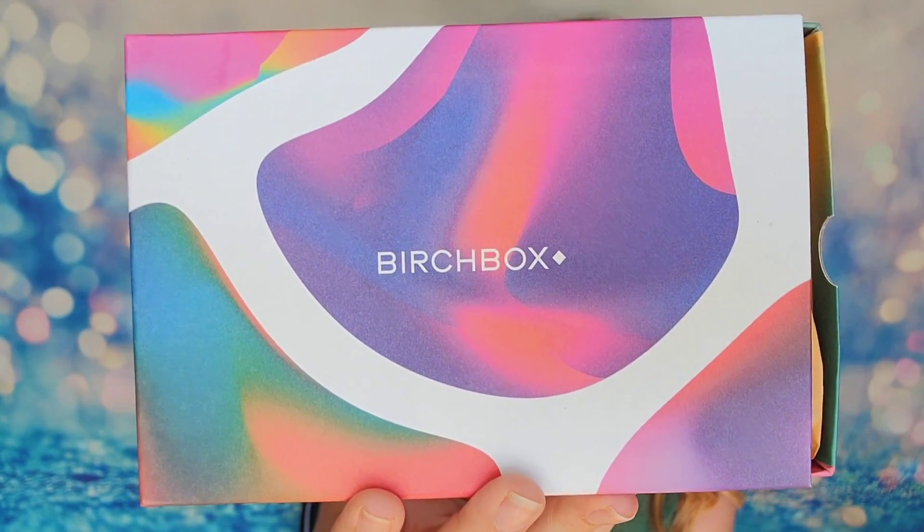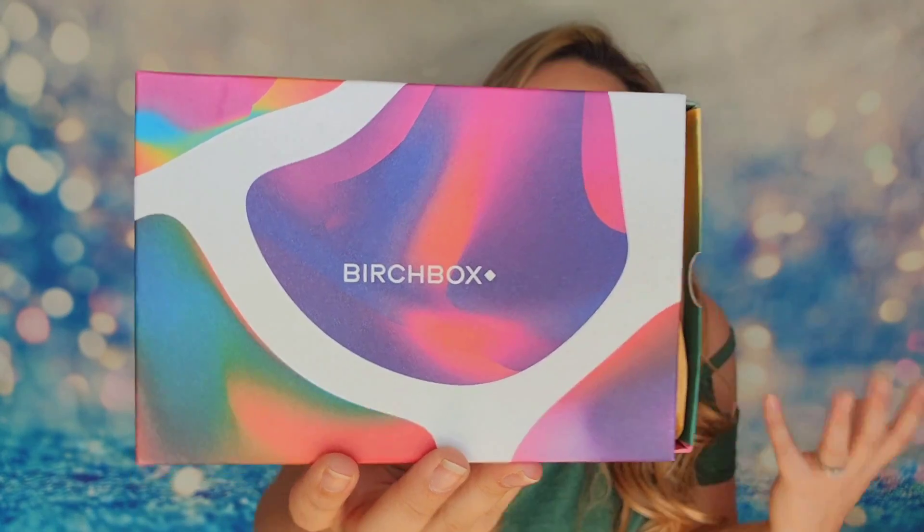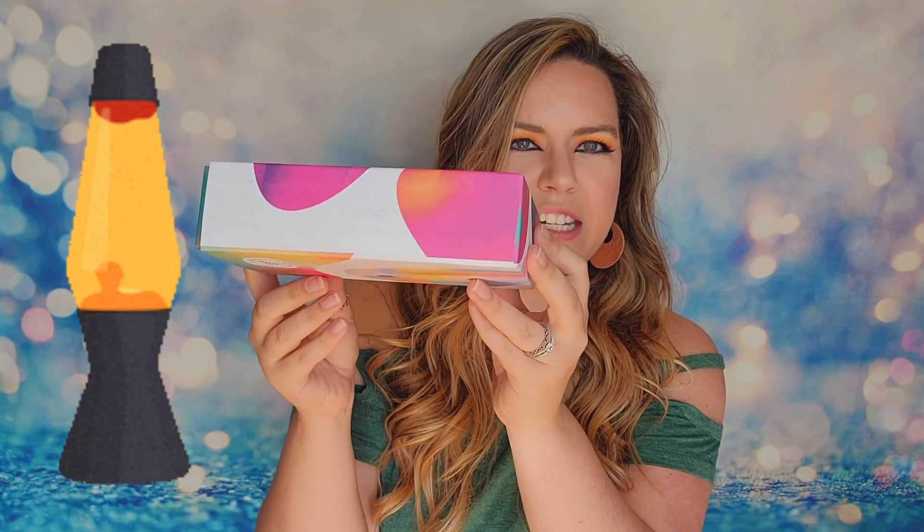So this is what the beauty box looks like for this month. One thing that's really cool is that you can typically reuse every box. This one is so fun — I get like a lava lamp vibe from the design, the way it kind of morphs around. What I also love is that this one doesn't open from the top like usual; it actually opens on the side and pulls out. I like these boxes because I can use them to organize things or to gift items in.